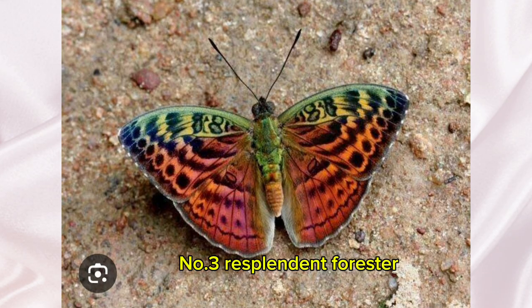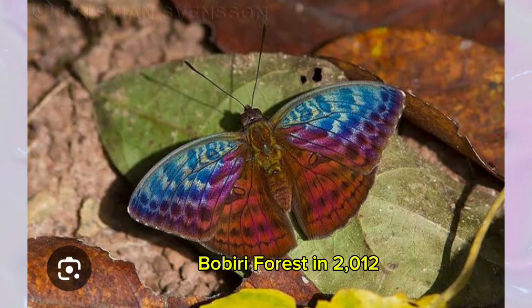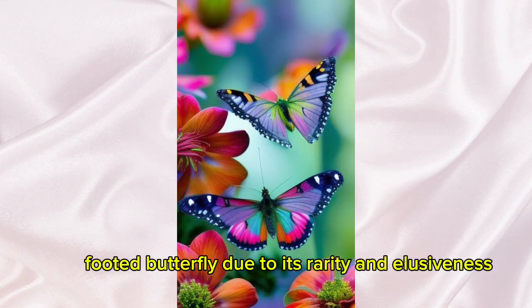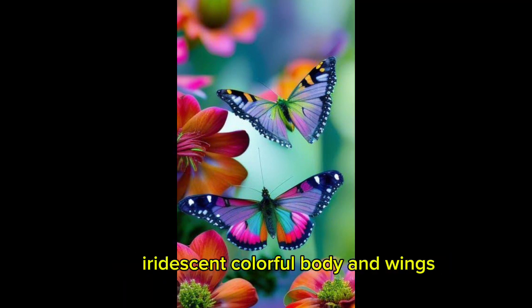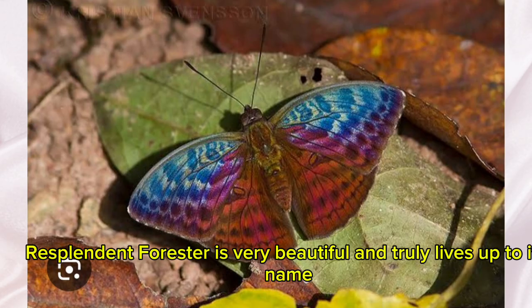Number 3: Resplendent Forester. The Resplendent Forester was just recently discovered in Ghana's Bobiri Forest in 2012. There isn't much information available about this brush-footed butterfly due to its rarity and elusiveness, but it can be described as having a colorful iridescent body and wings. The Resplendent Forester is very beautiful and truly lives up to its name.